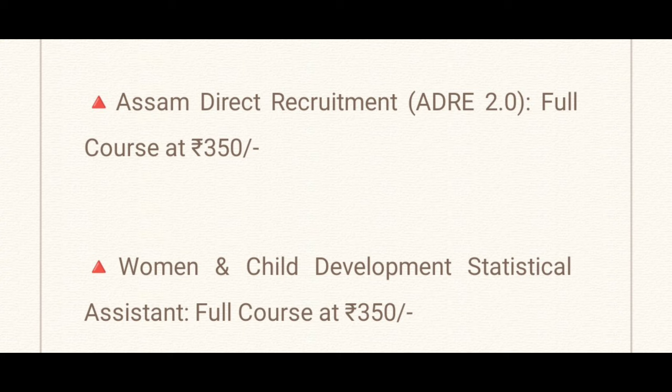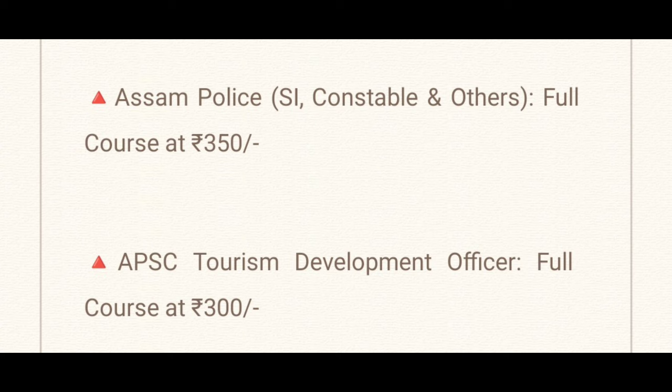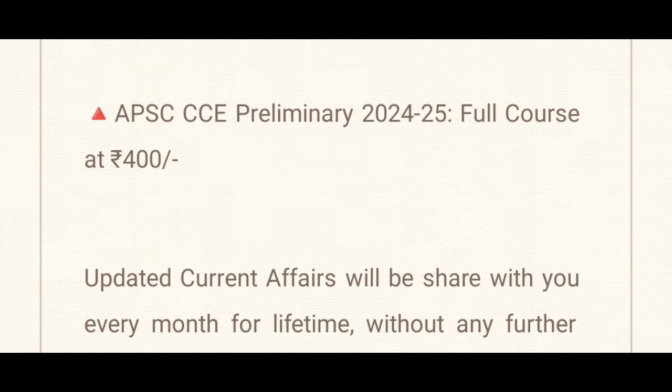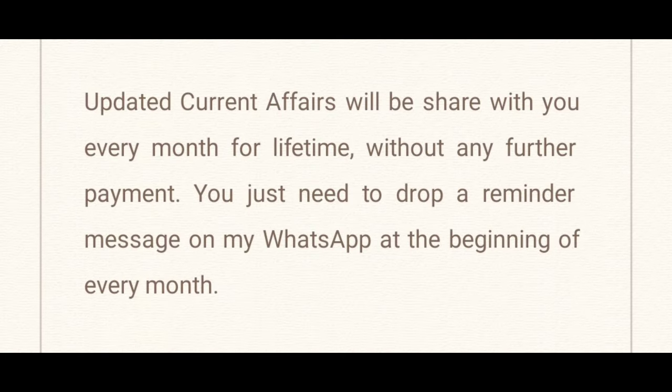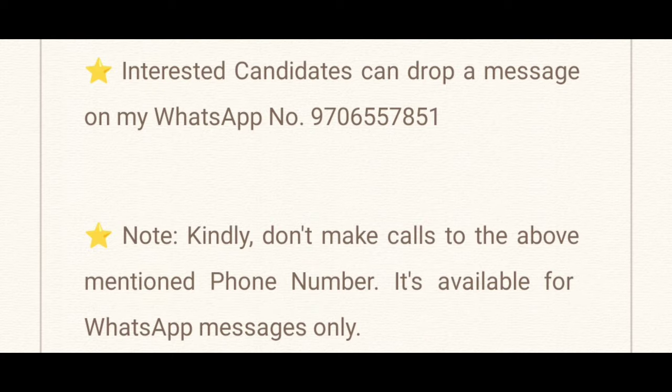ADRD, ASAM Direct Recruitment 2.0 and Grade 4 — 17 October, 27 October — Full Course Available at $350. Human and Child Development and Statistical Assistant Full Course Available at $350. ASAM Direct Recruitment 2.0 Full Course Available at $350. APAC Assistant Accounts Officer APDCL Preliminary 24-25 Full Course Available at $400. You can also add additional external video links to share.